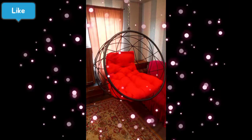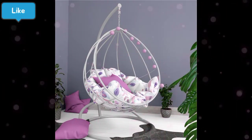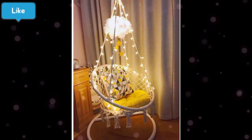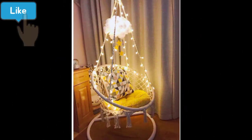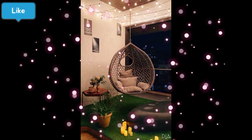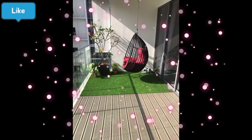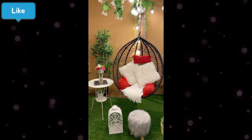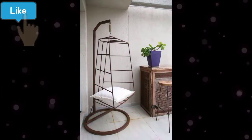Garden area اور balcony — یہ تمام جگہیں ایسی ہیں جن پر hanging chair بہت زیادہ خوبصورت لگتی ہے۔ اسی کے ساتھ ساتھ آپ کو یہ بھی idea ملے گا کہ جس جگہ پر آپ نے hanging chair لگانی ہے اس کے ارد گرد کا area، back wall، اور ارد گرد کو کس طرح سے decorate کیا جا سکتا ہے — یہ سب میری اسی ویڈیو میں بتاؤں گی۔